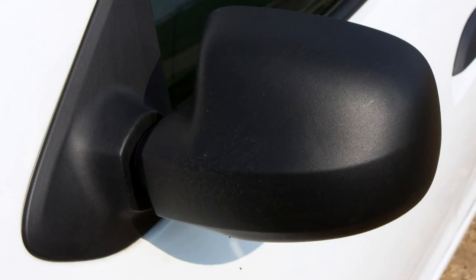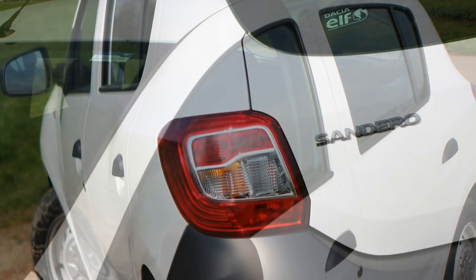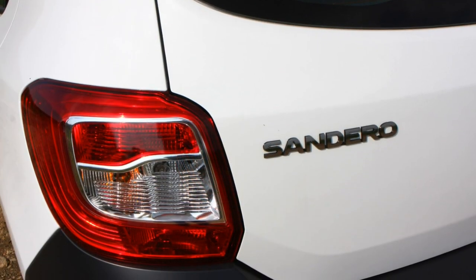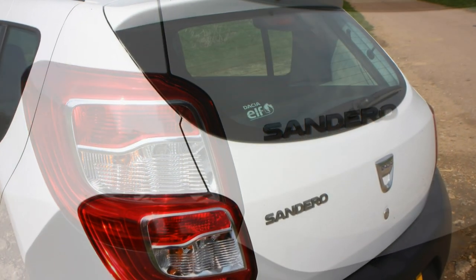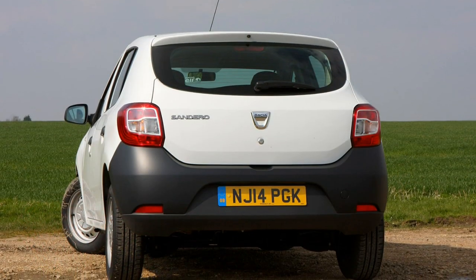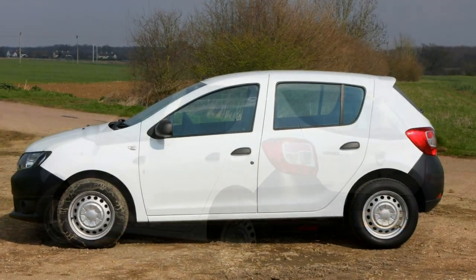Dacia Sandero equipment: just like the Dacia Duster there are three trim levels — Axis, Ambience and the top-of-the-range Laureate. The entry-level Axis is fitted with airbags, ABS and power steering as standard, but customers will have to live without alloy wheels, electric mirrors, any sort of audio system and aircon.